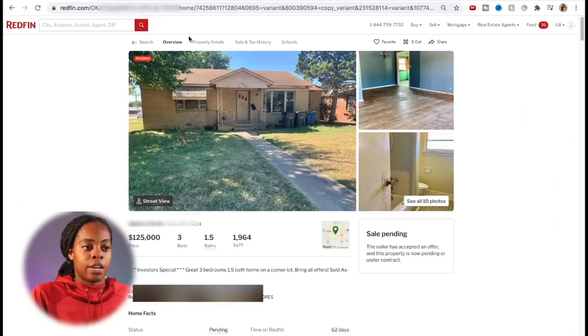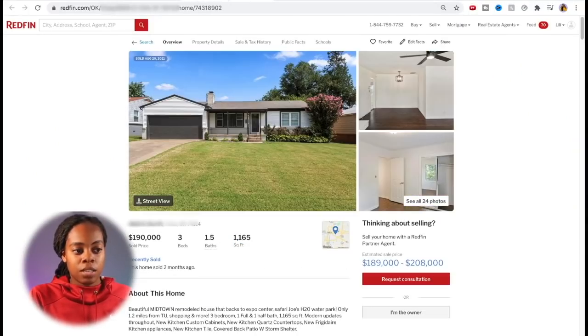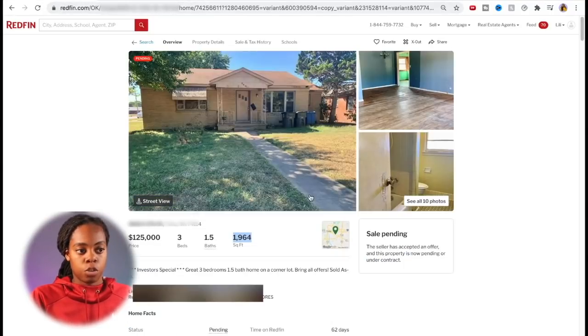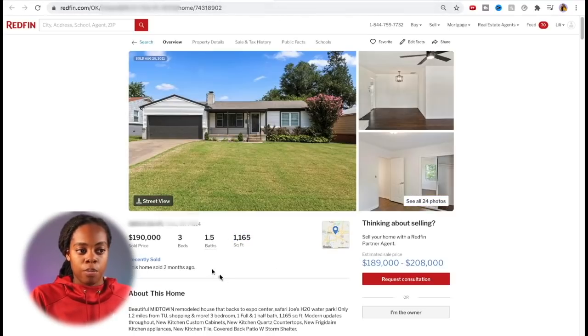Here's our property — it's 1,964 square feet, three bedroom, 1.5 bathroom. Looking at comps, I've got one here that's 1,165 square feet — three bedroom, 1.5 bathroom — so about 800 square feet smaller.